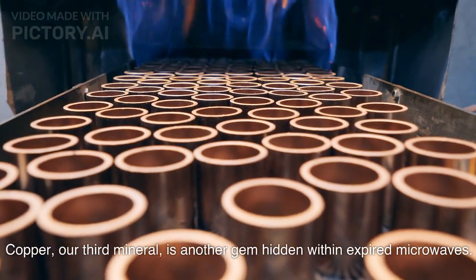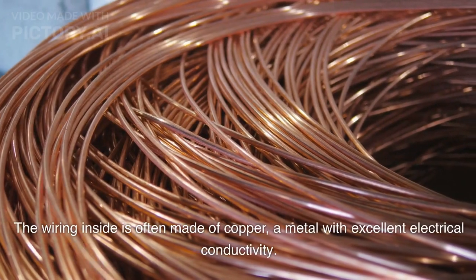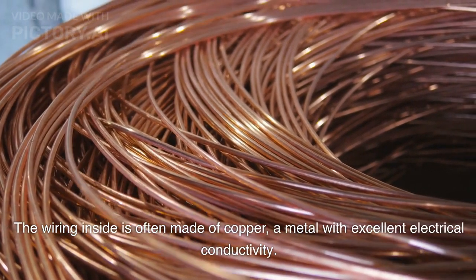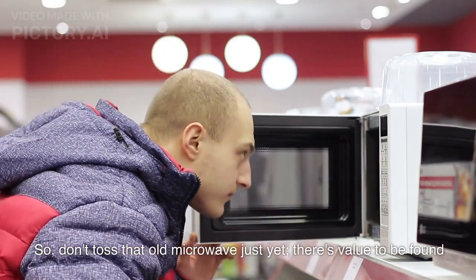Copper, our third mineral, is another gem hidden within expired microwaves. The wiring inside is often made of copper, a metal with excellent electrical conductivity. So don't toss that old microwave just yet — there's value to be found.